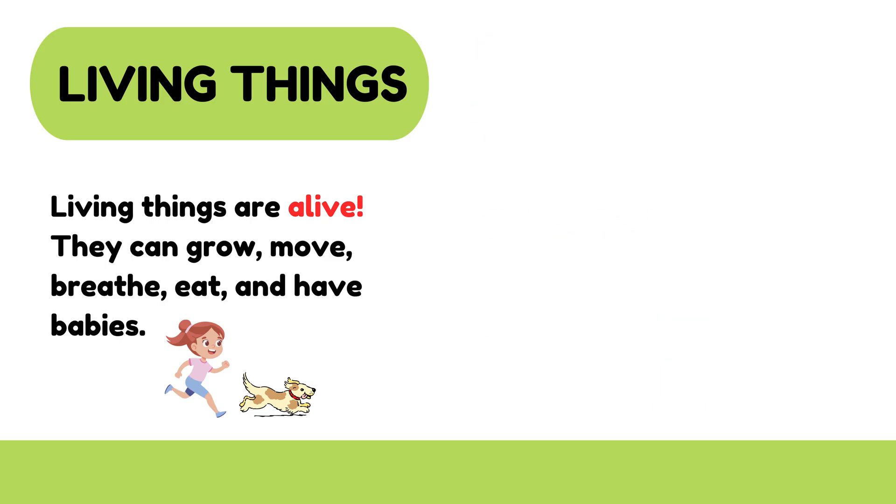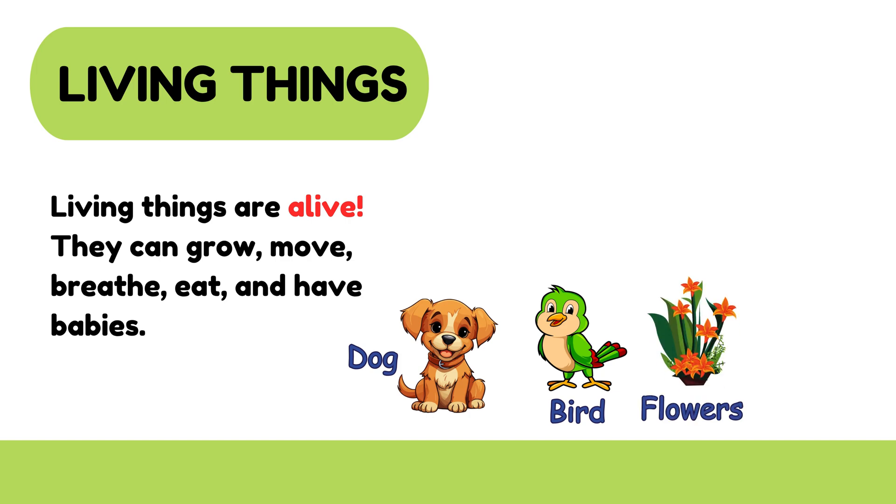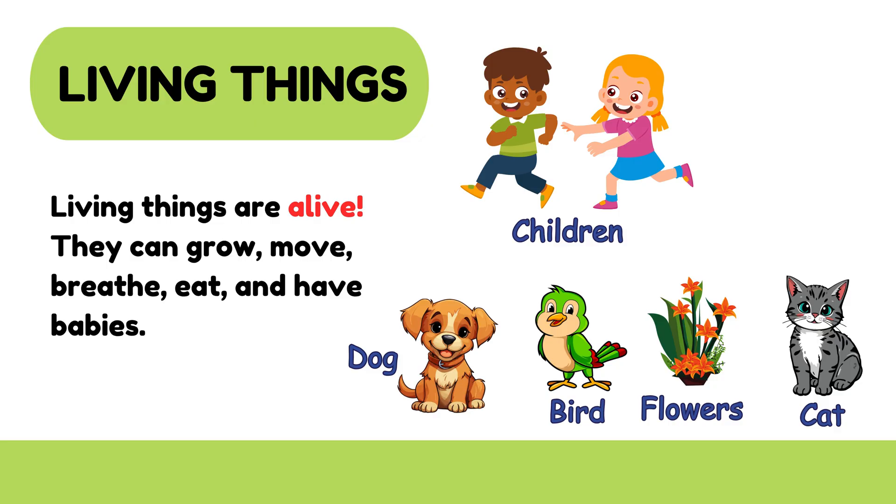Let's look at some living things. Dogs bark, birds fly, and flowers grow under the sun. Cats meow, and children run and play.